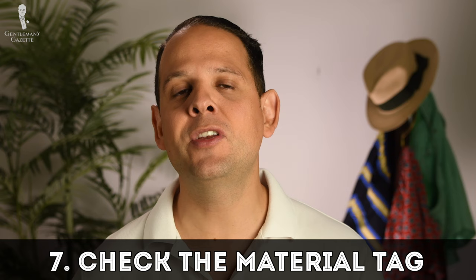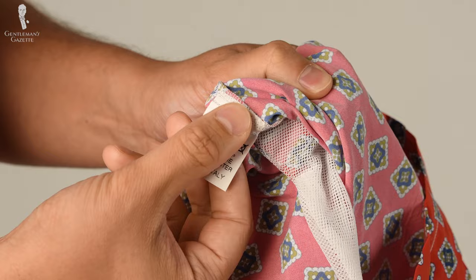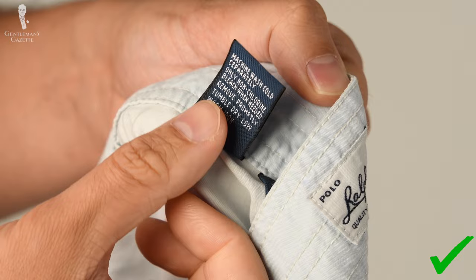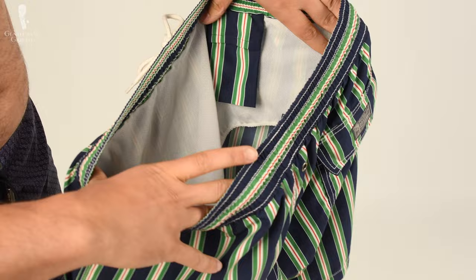Seven: do check the material tag before you buy. Most swimwear is made out of polyester, which is inexpensive but ages quickly. Nylon is usually a better option because it lasts longer. Personally, I also like blends of cotton and nylon — cotton by itself soaks up too much water, but in combination with nylon it has a nice hand, feels good on your skin, and dries quickly. Board shorts or swim trunks always have a liner on the inside, which is typically 100% polyester.